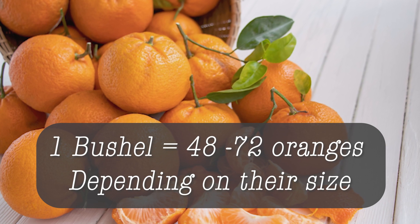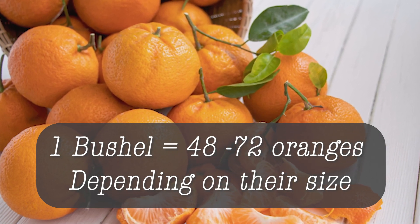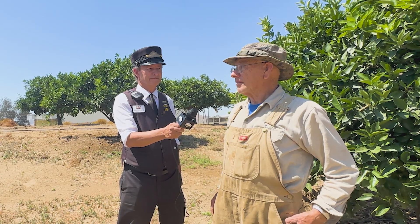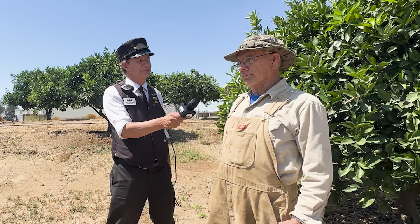We probably get 150 bushels of oranges a year off of it — it's all giveaway, members take it. So how much time do you have to put into this on a monthly basis? From Christmas to Easter, two days a week.